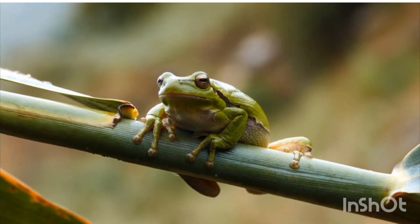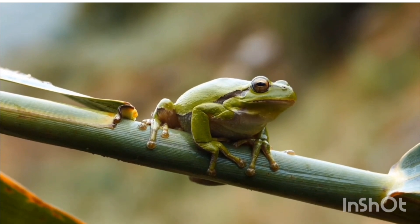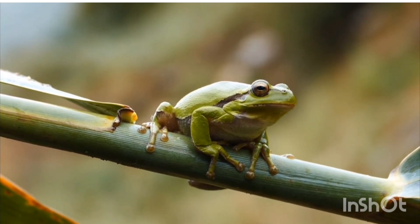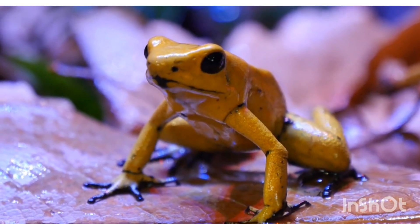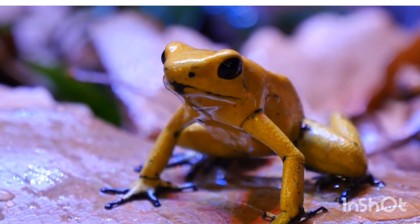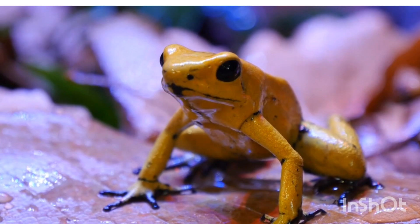They are known for their jumping ability, smooth skin, and unique life cycle. Let's explore their classification, body structure, habitat, behavior, and reproduction. Frogs have special features that help them survive in both water and on land.